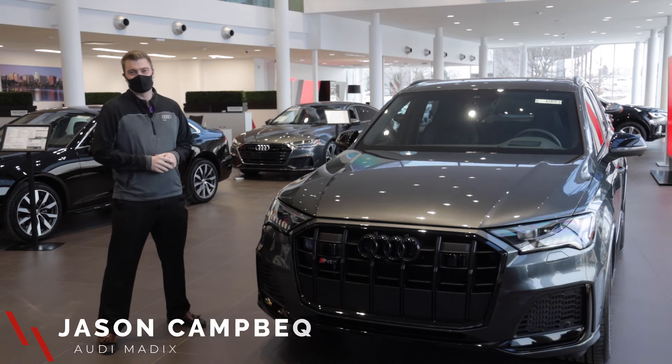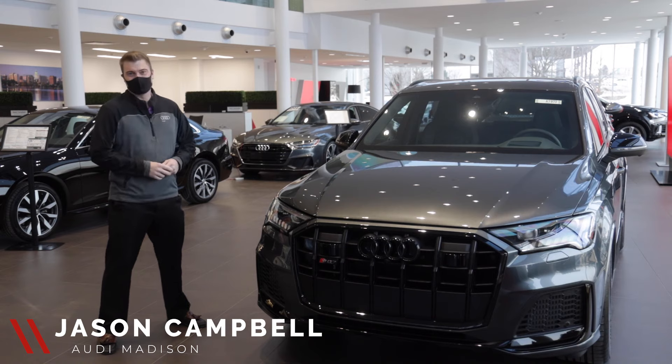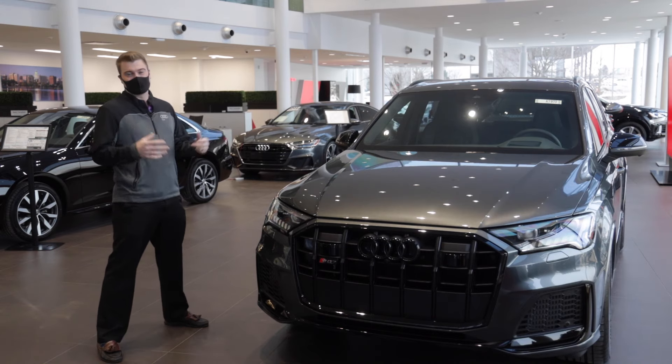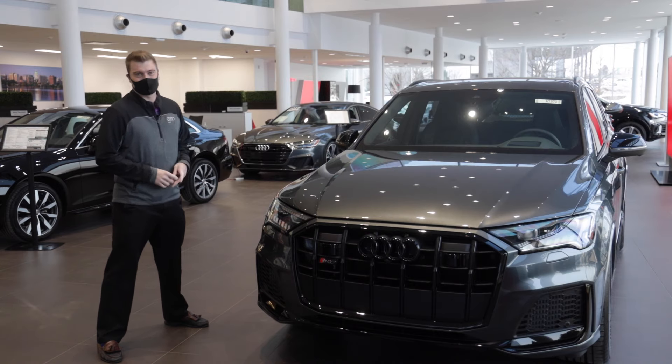Welcome back guys. Jason Campbell here with Zimbrick Audi of Madison. Today I want to share with you a very cool new and exciting feature that we're now able to provide here at the dealership, and that is remote start.